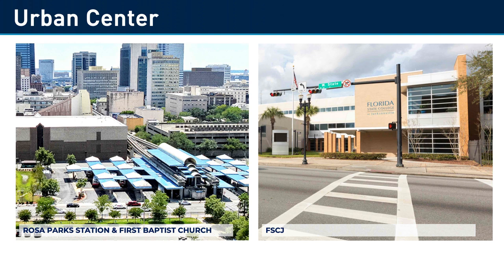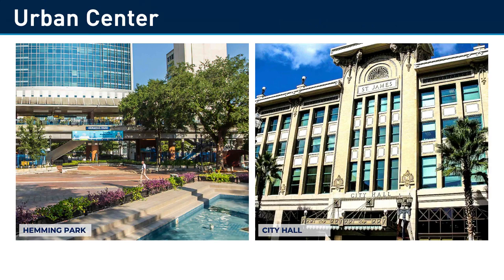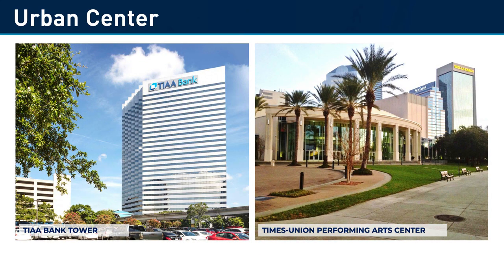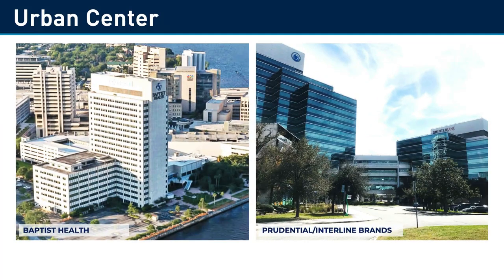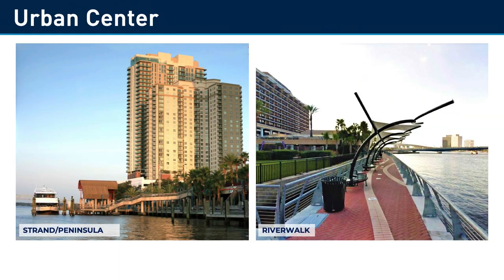The area around Rosa Parks Station is mixed use, surrounded by the First Baptist properties, which have development potential, and FSCJ. The central business district around the Hemming Park station includes public spaces and government buildings. High-rise office buildings and civic amenities surround the Central station. The proposed Market Street station is adjacent to the Hyatt Regency Hotel and planned Ford on Bay development. The San Marco station on the south bank is adjacent to Baptist Medical Center, M.D. Anderson, and numerous large office buildings. The River Place station has residential towers and public amenities nearby.